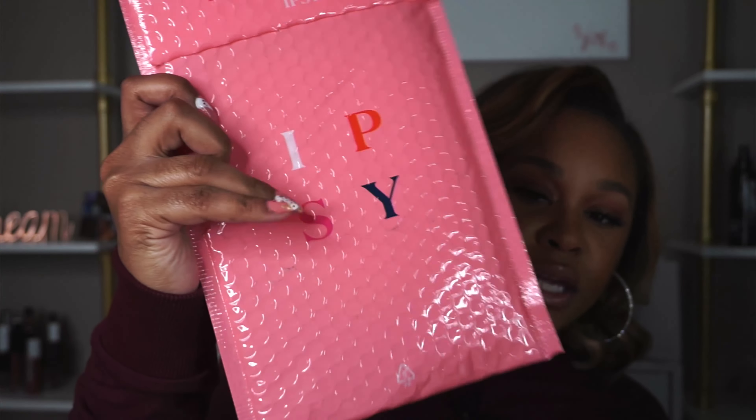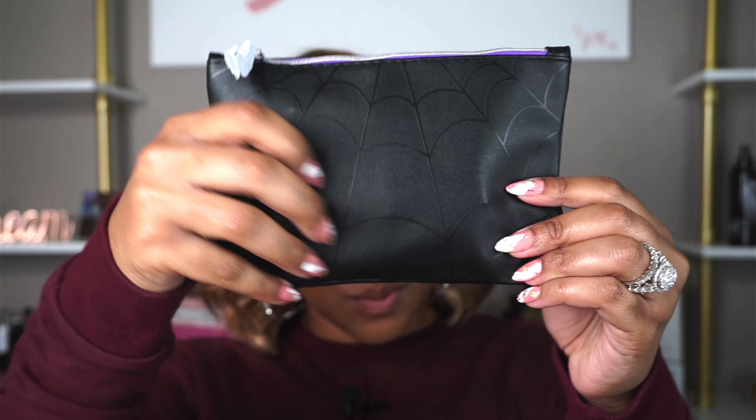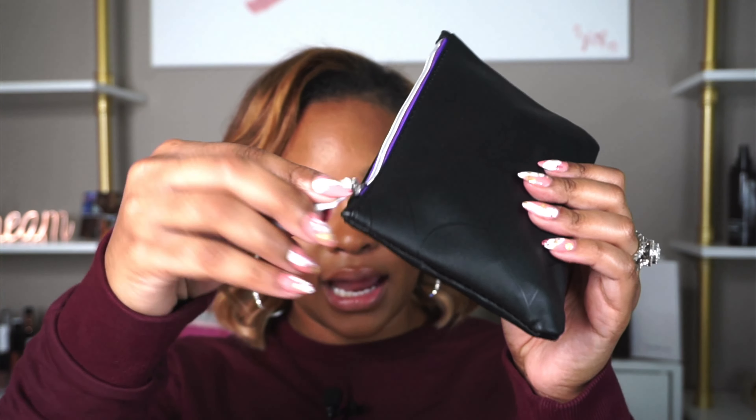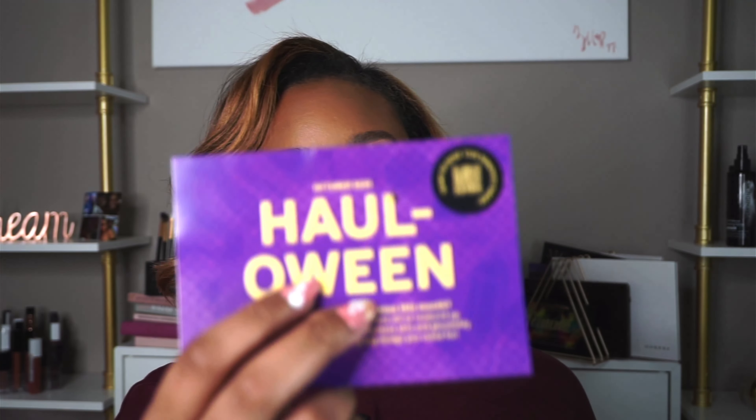I'm literally pulling it out of the packaging. My last packaging looked like this as well. Inside I have a nice cute baggie branded with Ipsy, and in the spirit of spookiness it has a spiderweb on the pouch. I like that they cared enough — it's a little spider. I'm not even into Halloween and all that, but this is cute. It's a cute little bag with purple lining. October 2022, Halloween — how cute, because this is an Ipsy haul!